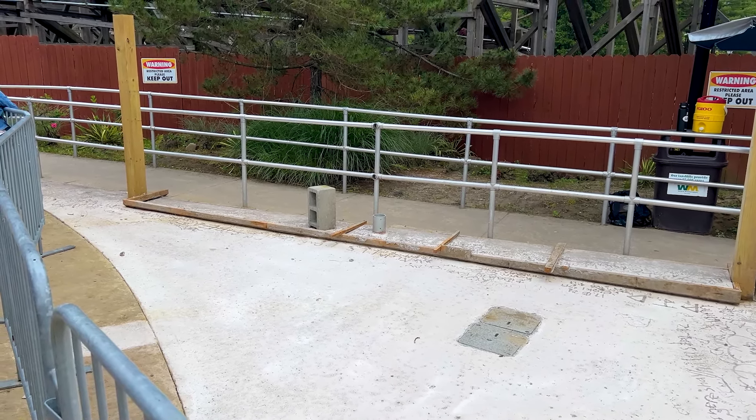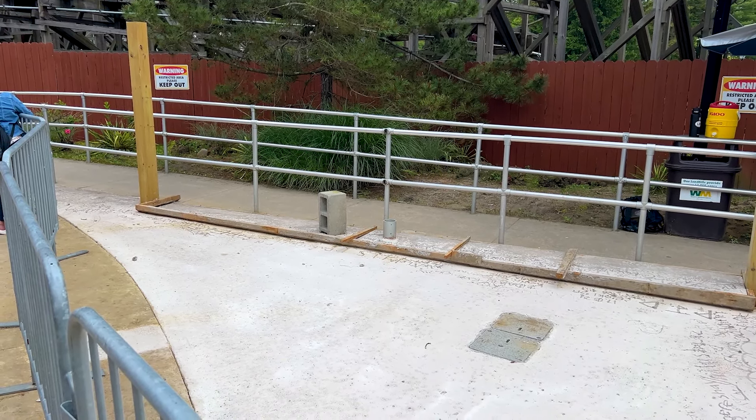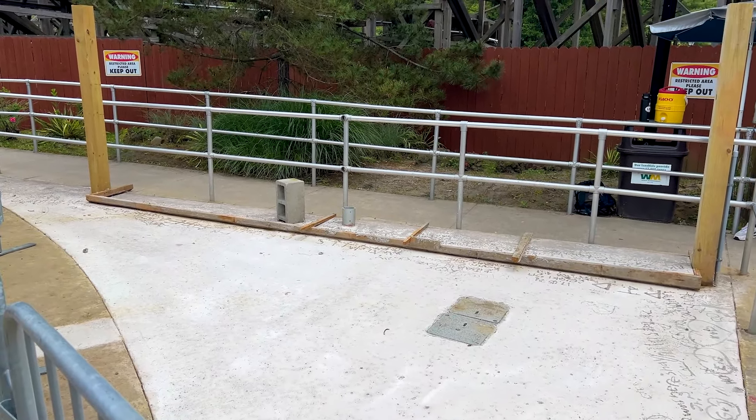It just made so much sense for so long to just do this — it's so simple. All they had to do is fill in this part of concrete and level up the lockers over there.